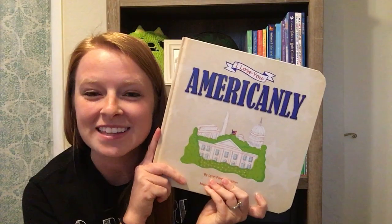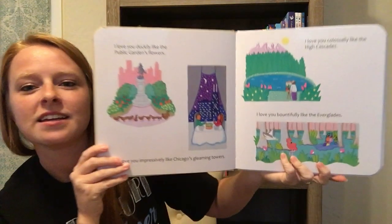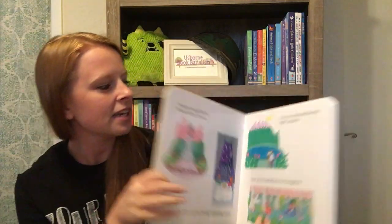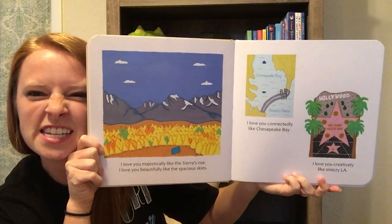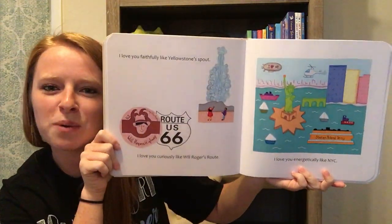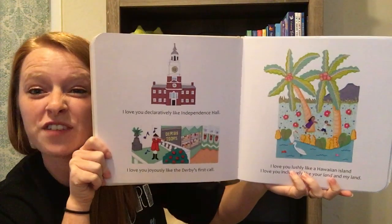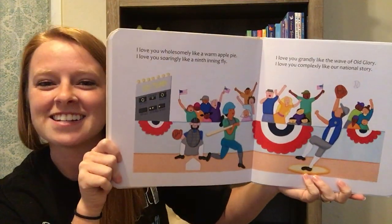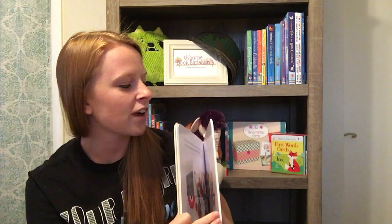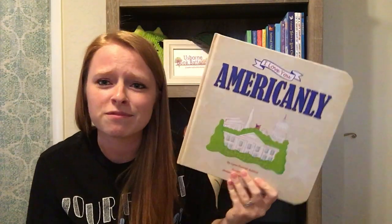Of course, 'Americanly' — I absolutely adore this one. It's been one of my favorites since it came out in January. It's the sister book to 'Animalee.' It's a rhyming, sing-songy story that leads you through all 50 states of America — all the big landmarks, national parks, the Statue of Liberty, really fun things. It's great for families that like to travel or move a lot. It's a cute bedtime story with some factual information inside.